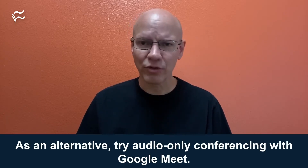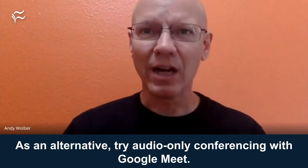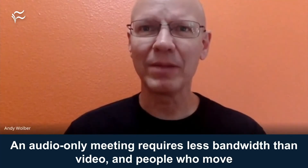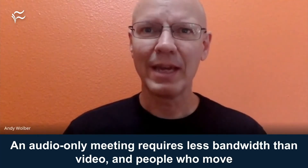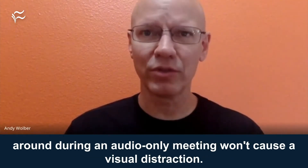As an alternative, try audio-only conferencing with Google Meet. An audio-only meeting requires less bandwidth than video, and people who move around during an audio-only meeting won't cause a visual distraction.